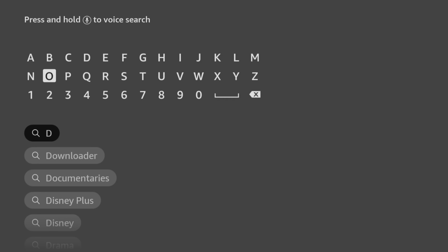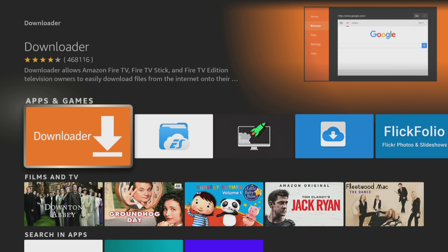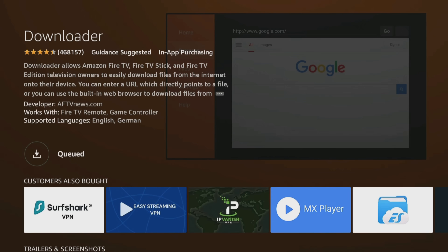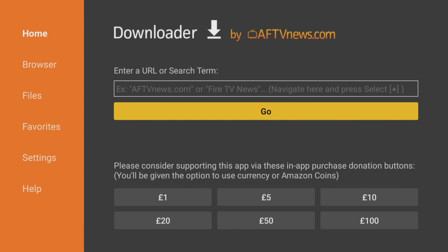Use your remote to start typing the word downloader. As you select the letters, suggestions will appear below to save you from typing the whole word. Tab down and click on downloader. Next select the orange downloader app and on the next screen click the button to get or download the app. After installing, click open and choose allow to give downloader permission to save files to your device. This step is essential for using downloader to save files so be sure not to skip it.